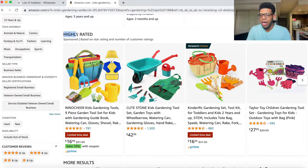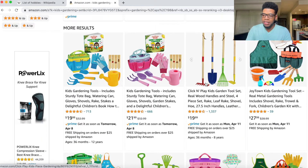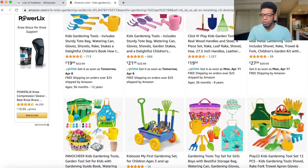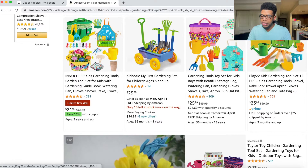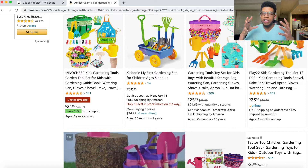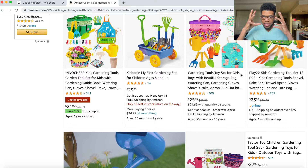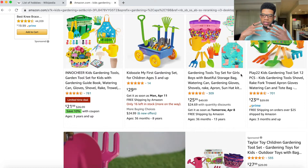If we scroll down further to the more results, we have the second set of four — positions five through eight. We have a couple hundred reviews, over 1,000 reviews, and then 40 reviews. Each kit is going to be slightly different — kids gardening set is a broad word. People can sell whatever they want as a kids gardening set and rank for that keyword. Now we're going to see if this is actually making money using the X-Ray Helium 10 Chrome extension.